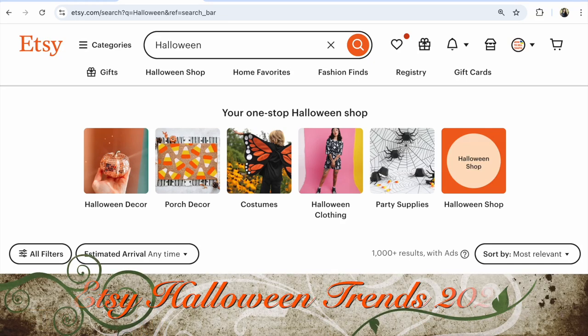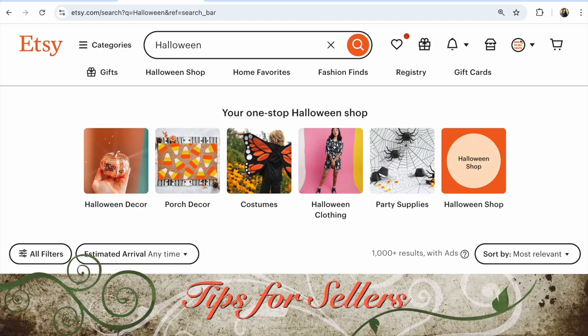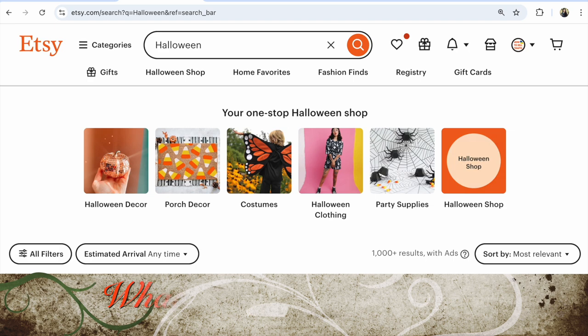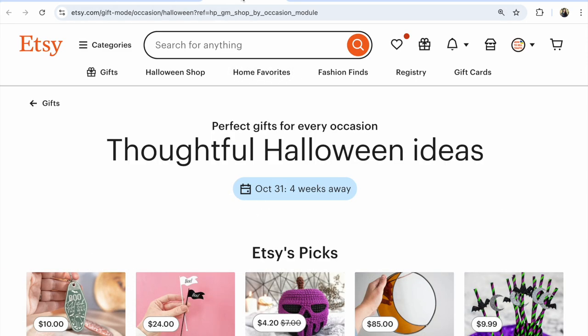Etsy Halloween trends 2024 - Etsy tips for Halloween, what must-know Etsy sellers, what items Etsy promotes for customers. Hi guys, this is the 'How to Sell Crafts' YouTube channel.